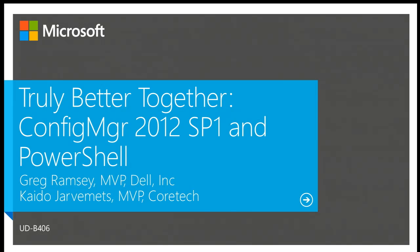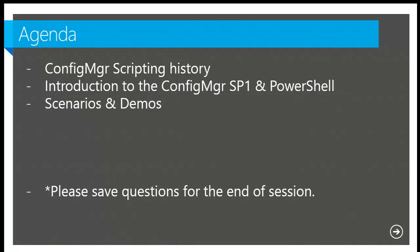My name is Kaido Aramets, I'm from Estonia and I'm working for a company called Cortec. Let's get started. Very brief agenda: we're going to talk a little bit about some scripting history, Configuration Manager, PowerShell, and demos.